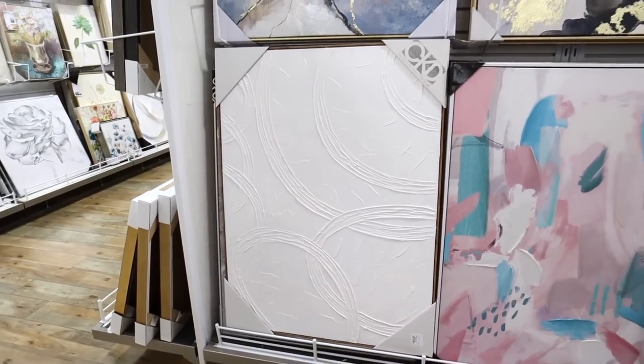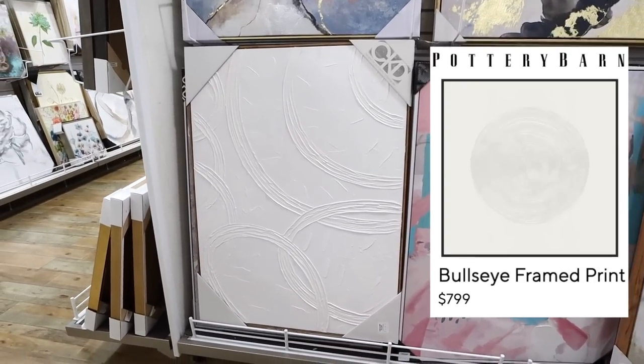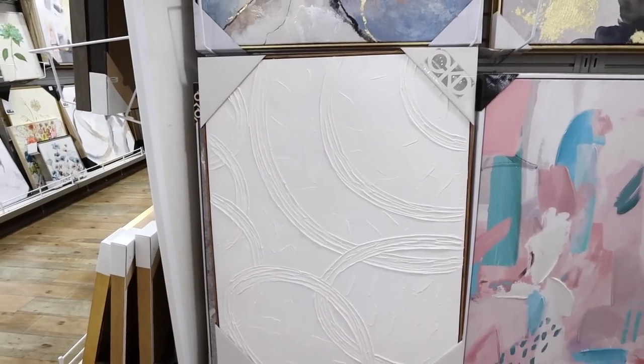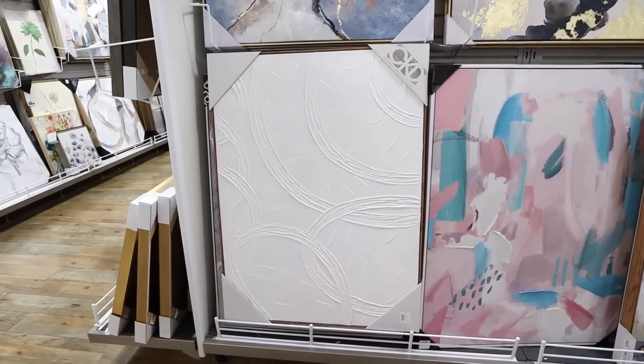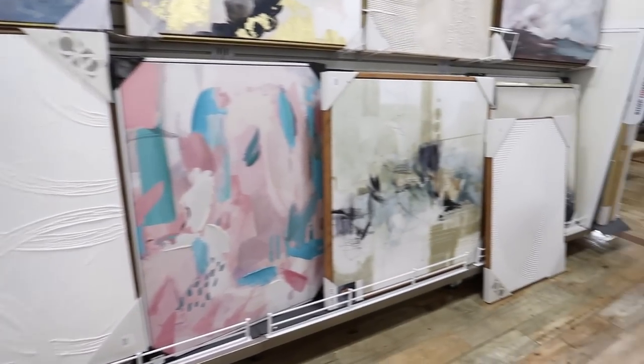That was a bunch of the decor dupe furniture pieces. Now we're going to look at some decor dupe home accents, starting with mirrors. Mirrors are such a staple in every room — they have really huge ones at HomeGoods. We're going to start with these textured wall art pieces. They have so many of these at stores like Pottery Barn and Restoration Hardware for so much more — talking $500-plus. Here you can get them for anywhere from $50 up to maybe $120. This one is $69.99 and it is massive.